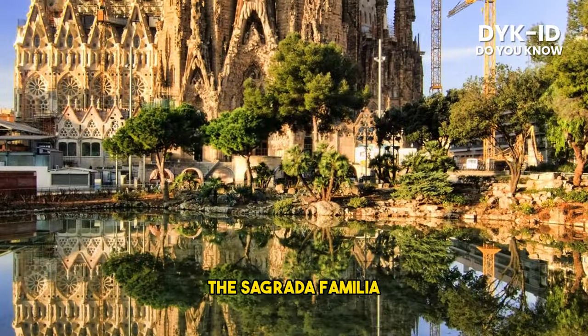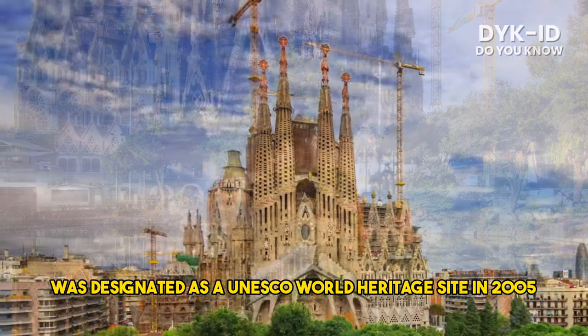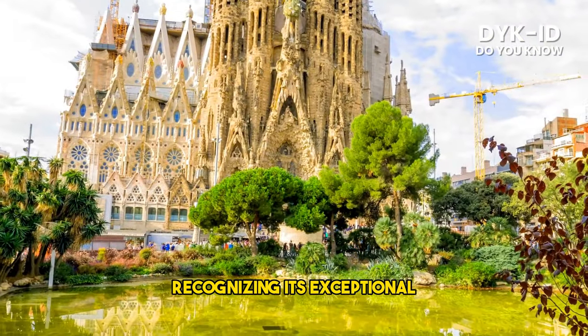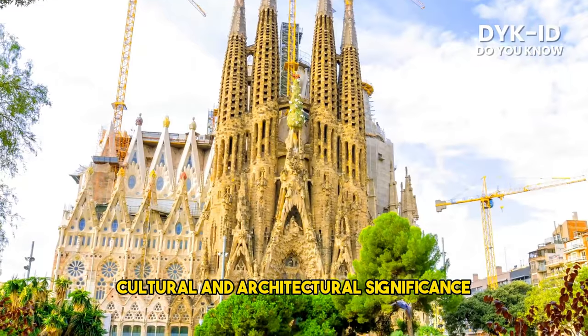The Sagrada Familia was designated as a UNESCO World Heritage Site in 2005, recognizing its exceptional cultural and architectural significance.